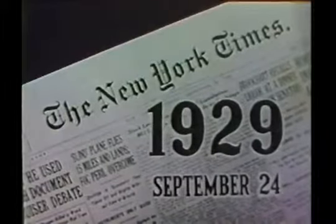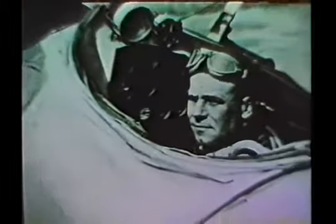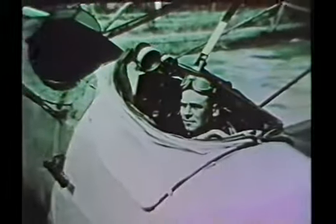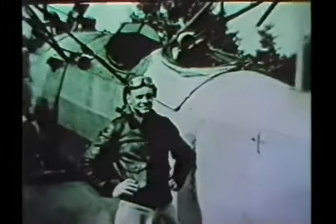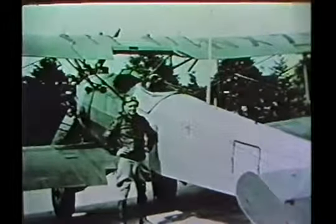September 24th, 1929, a turning point in aviation. Lieutenant Jimmy Doolittle had made the world's first successful blind landing, flying a 15-mile course in a specially equipped plane without any view of the ground. Doolittle had landed completely by instruments and radio navigation.